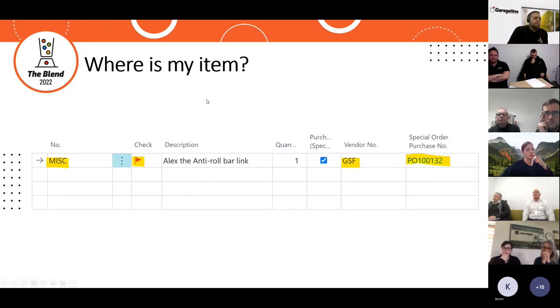Here's an example of an item that has been ordered. We still have 'misc', but we can see the vendor is set to GSF, the purchase special is ticked, and there's a purchase order number raised against that line. If everyone sticks to always raising a PO at the point of ordering, anyone can confidently see that a PO raised with the item still as 'misc' means the item has been ordered but not yet arrived.